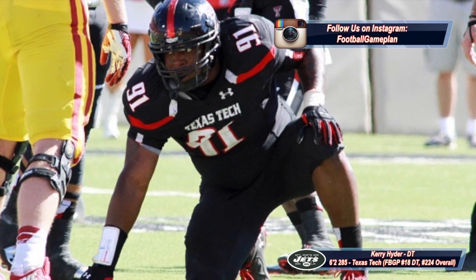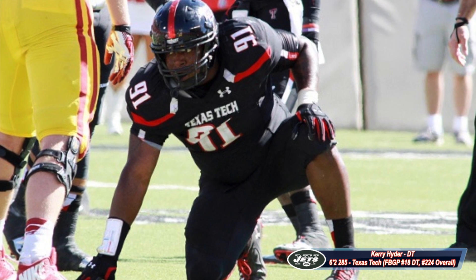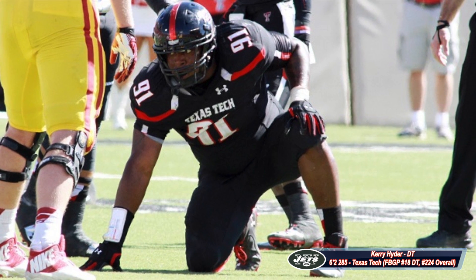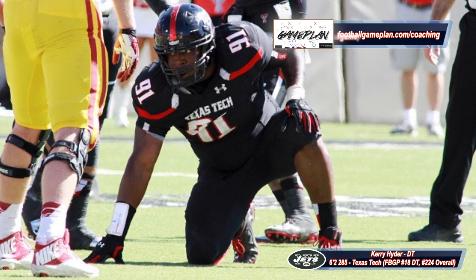Keep an eye on defensive tackle Kerry Hyder out of Texas Tech. He's a disruptive force that had a three-technique shine for the Red Raiders, but when they moved to a 3-4 defense and he moved to the five-technique position, his role changed — and that's why the numbers went down. Rex Ryan will definitely find a way to put him in position to stay both productive and effective.